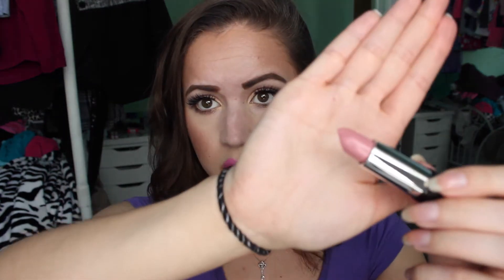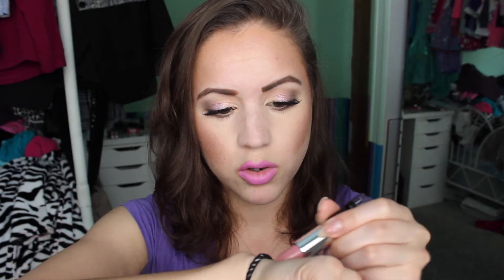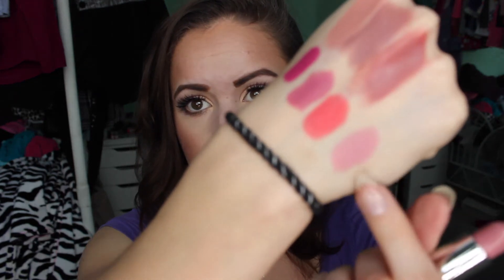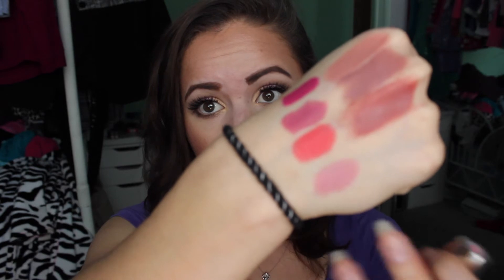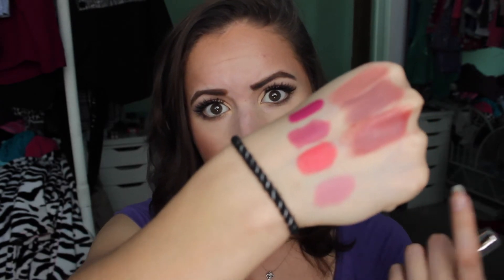The last one I believe is called Dusty Rose — it's similar to the Gerard Cosmetics buttercream that Jaclyn Hill created. All of her lipsticks are $6.50, so it's definitely really affordable. The ones in the jars are $5.25, the lipsticks are $6.50, and the highlighter was only $8. For the quality that they put out, I think they're worth every single penny.